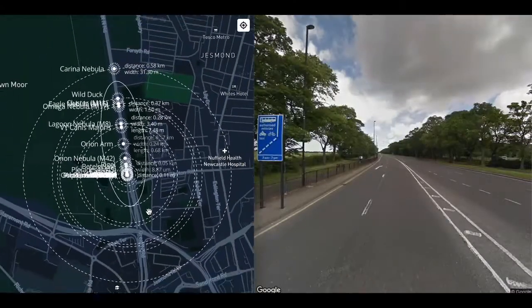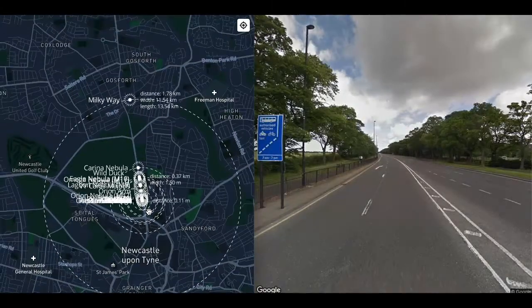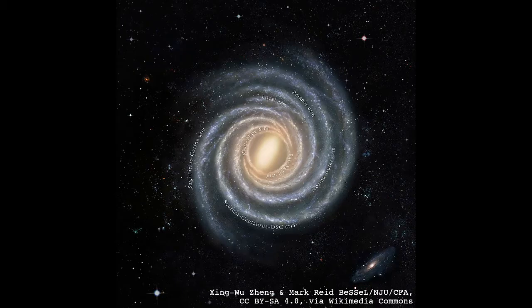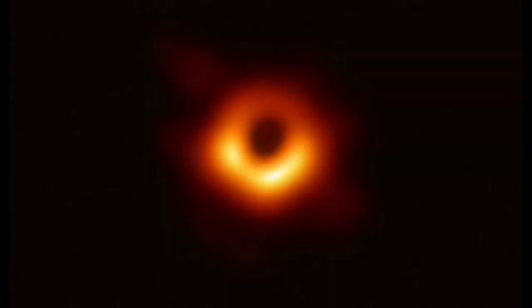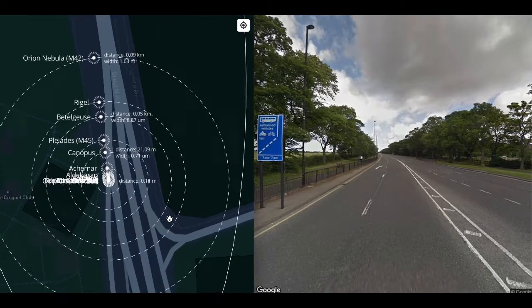We're about to embark on the third walk. Today's walk will span about 80,000 light years — filling a sphere 160,000 light years across, about the width of the Milky Way, but with the Sun at the center. We will encounter nebulae, a supermassive black hole, the nearest satellite galaxy, and of course billions of stars.